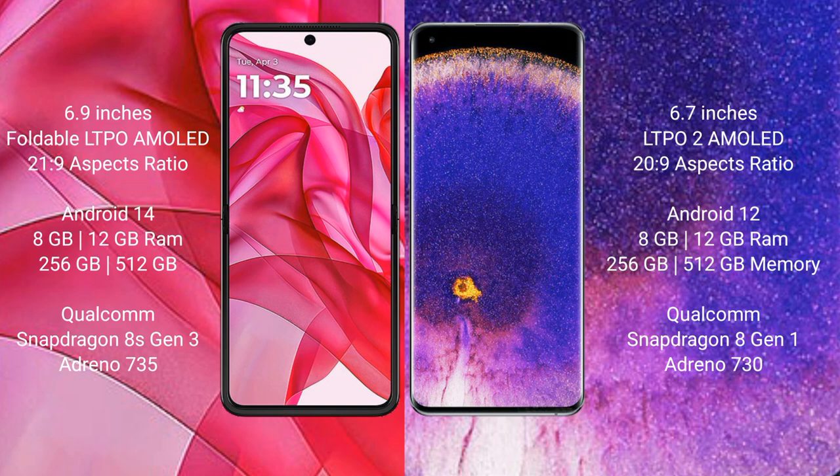The Oppo Find X5 Pro comes with 8GB or 12GB RAM and 256GB or 512GB internal storage, powered by the Qualcomm Snapdragon 8 Gen 1 processor with Adreno 730 GPU.